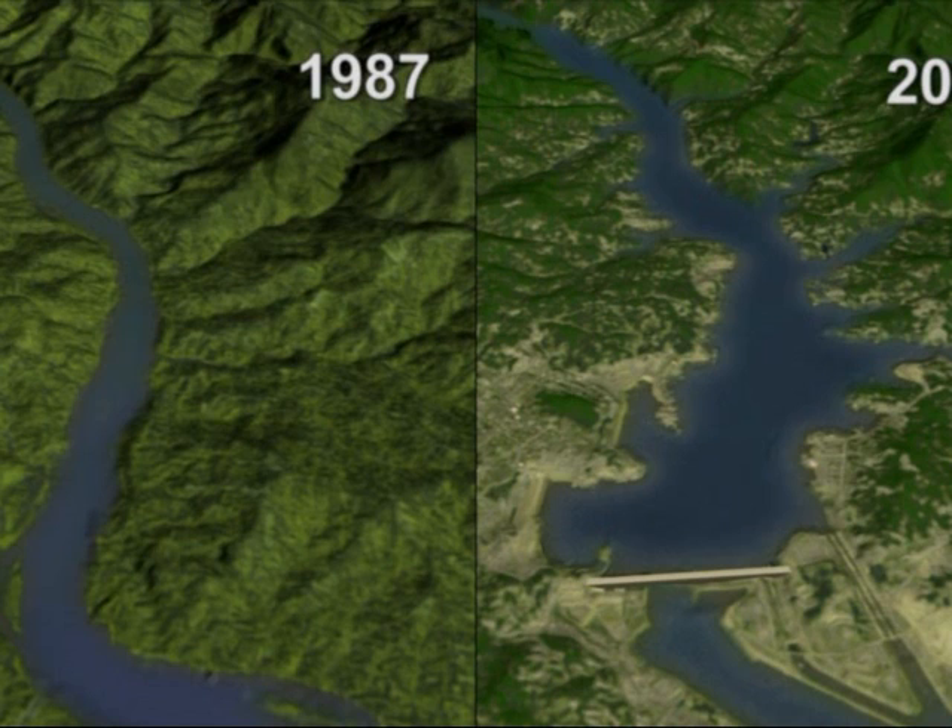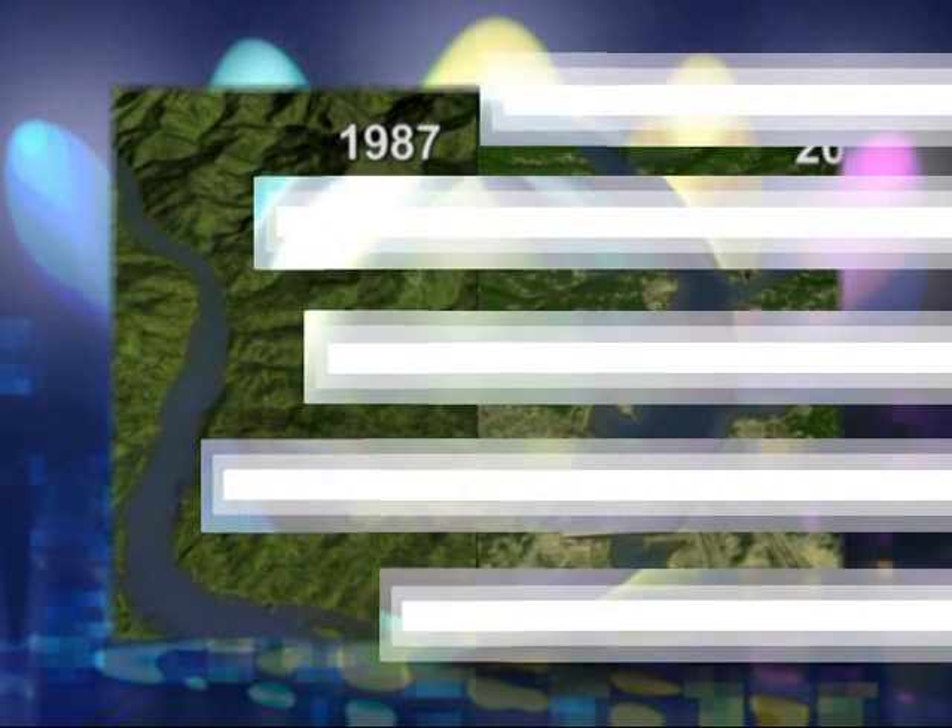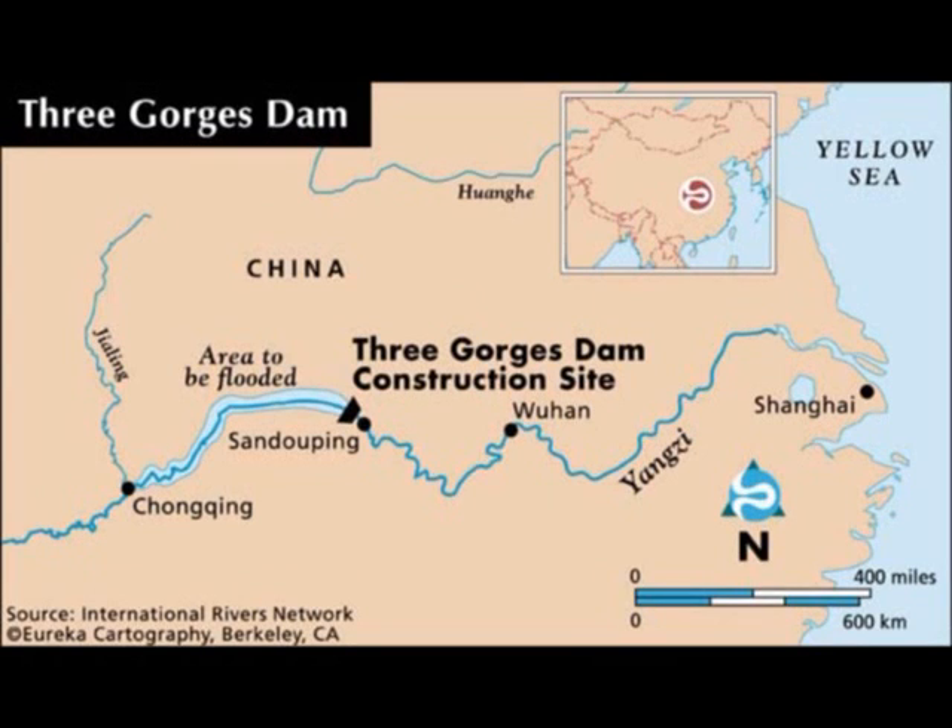So not only is the dam stopping flooding, it is also providing sustainable energy resources for China. This map of China shows how long the Yangtze River actually is, and the reservoir area runs miles and miles behind the actual river itself. Locks have been built alongside the dam so ships can get past it, making transport much easier.